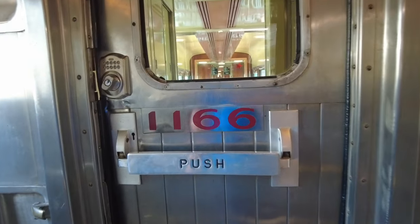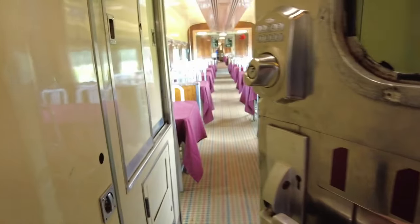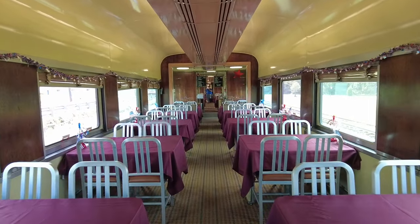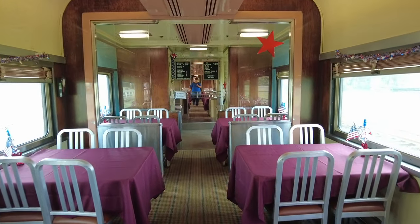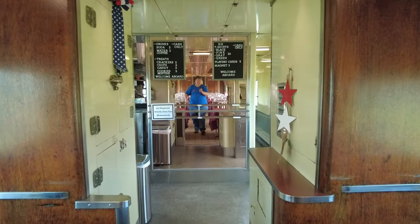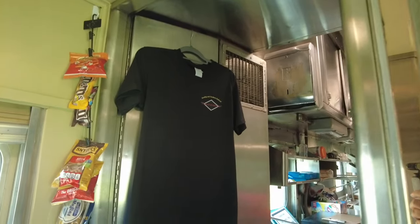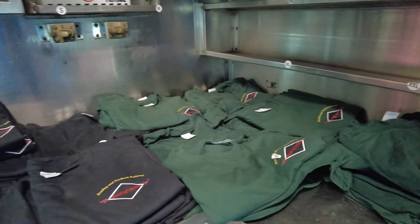We also have a dining car between our Crown Class cars, and on most trips we use number 1166, North by Northwest. We don't sell tickets to this car, but all passengers are welcome to visit and ride in it at any time. Car 1166 is an 85-foot-long dining car built by the Budd Car Company in 1947 for the New York Central Railroad. If you're looking for some refreshments, we sell drinks like soda, water, and coffee, and we have snacks such as crackers, chips, candy, cookies, and muffins. We also have souvenirs such as t-shirts, playing cards, and magnets.